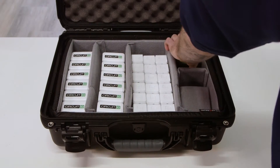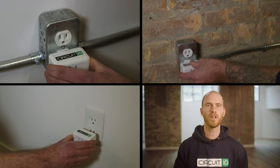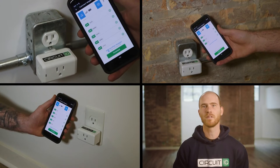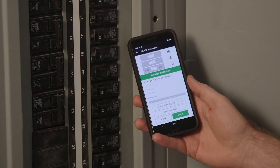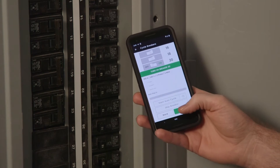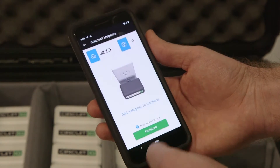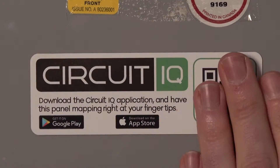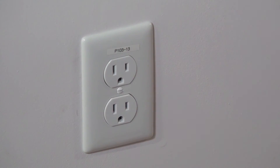This smart device helps you map all the electrical circuits in your home or business. You plug the mapper into each of your receptacles, then you cycle each of your breakers on the electrical panel. The Circuit IQ app builds a digital map of the circuits and outlets on your job site. The user will scan a QR code that can be applied to your electrical panel for future reference, as well as wiring schematics, so that you can accurately know the layout and loads of your circuits.